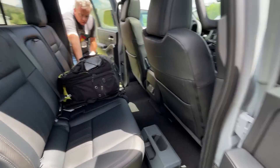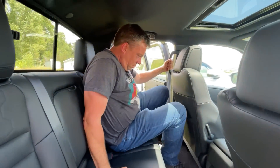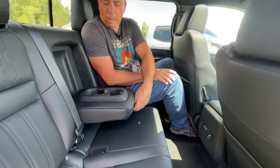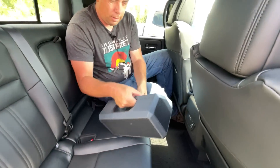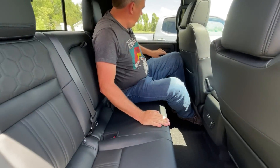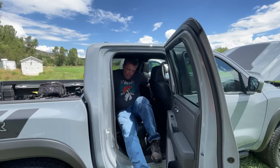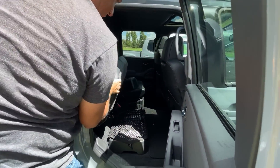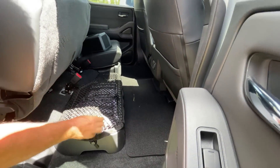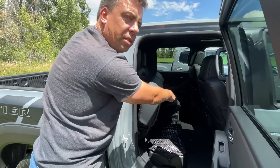In the rear seat of the Frontier, Andre's head is almost touching and knees are almost touching - the room is very similar to the Tacoma. There is one feature that the Tacoma doesn't have that we'll reveal at the end of the video. Under the rear seat you have Nissan storage bags and netting - very similar to the Tacoma, though Toyota had a slightly bigger compartment since it also houses a subwoofer.